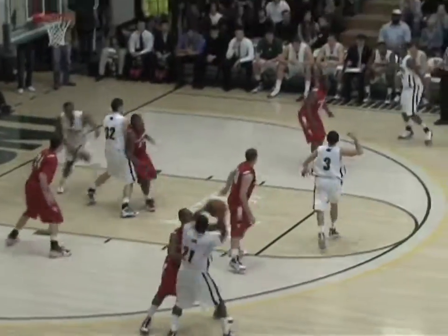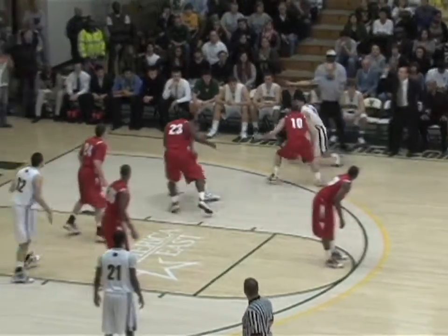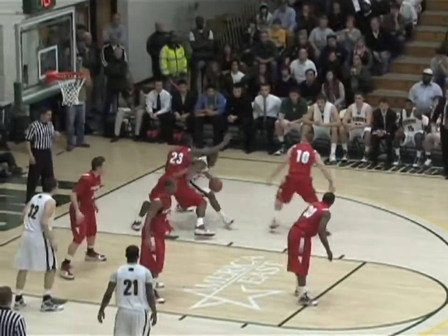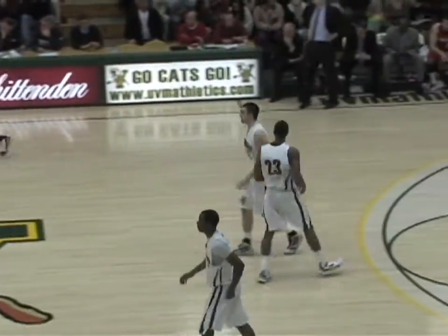2:45 as of right now. Catamounts down by three with the basketball. Top of the key for Maurice Joseph, far side wing Joey Akui. Akui looking inside for Marcus Blakely — he's got it, low far block. Puts it on the floor once, right back to Akui, right back inside to Marcus. Spins to the left, with the left hand and finish!